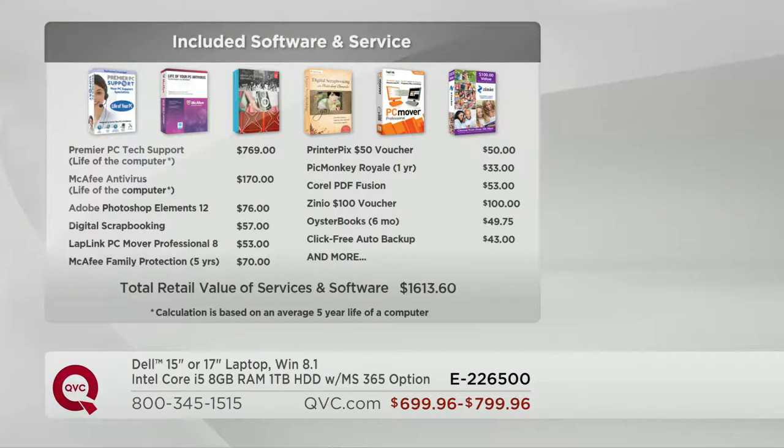In the industry, to hit certain price points, a lot of manufacturers give you a relatively bare-bones computer without a lot of software. We also give you technical support. Your antivirus is paid for as long as you own your computer — you're not paying $170 — it's built into our price. The Premier PC tech support is also for the life of the computer. You'll get LapLink PC Mover Professional, which usually sells for about $53 — we include it. That enables you to get all your old software programs off your old computer and bring them onto your brand new one flawlessly.